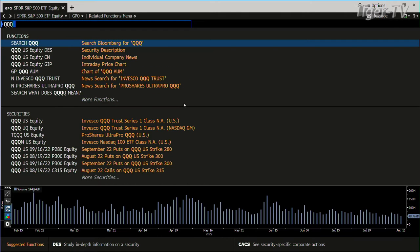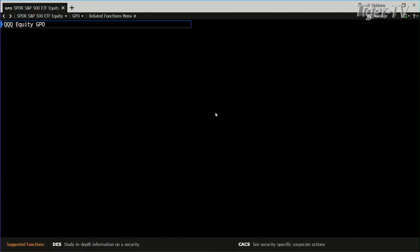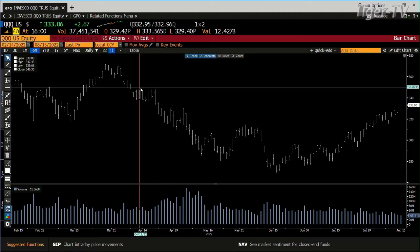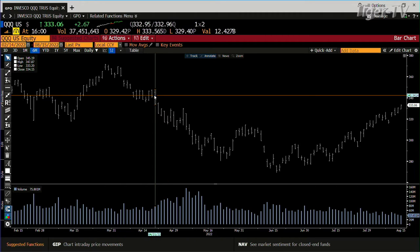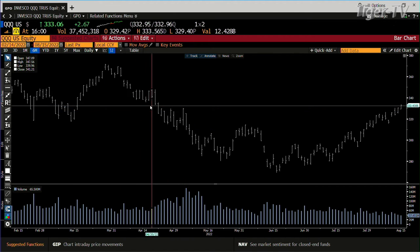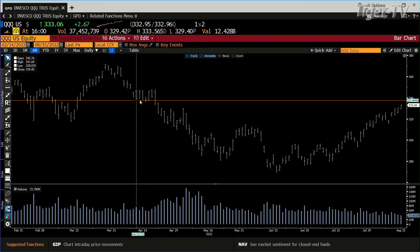The NDX 100 is actually over that number, but it was over with tremendously lighter volume. The QQQs right now closed up $2.67 at $330.6. The number is $330.29, so it's over that number. Bottom line, if you get over that number, $335 is in play, $336 is in play.